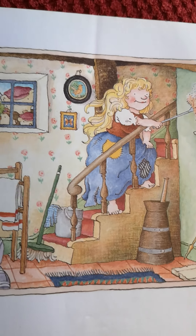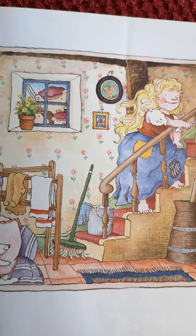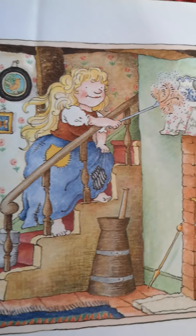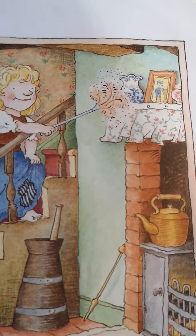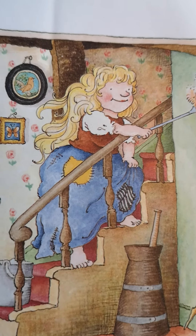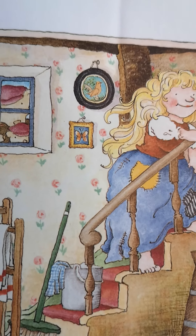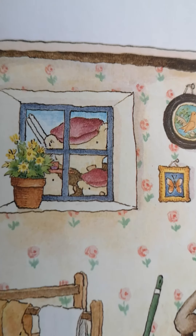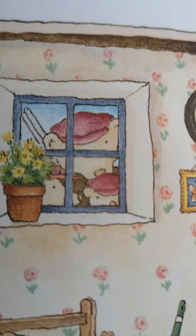Cinderella on the stairs, I Spy the Three Bears. Let's have a look — shout stop when you see the three bears. Can you see the three bears? There are three bears looking in the window.